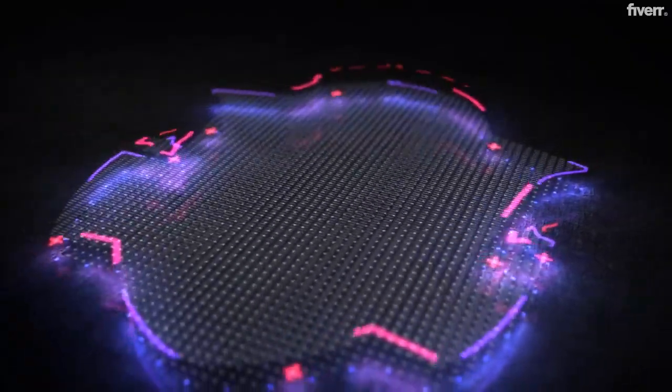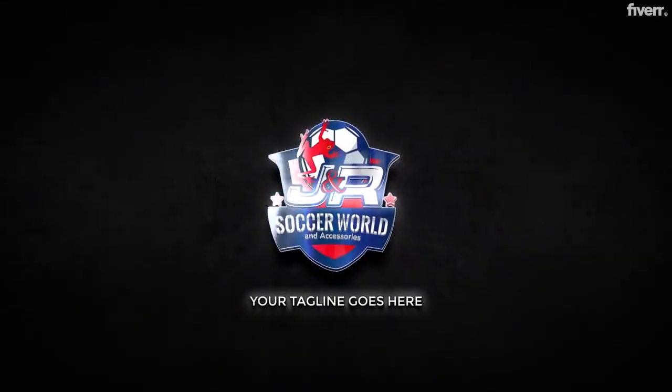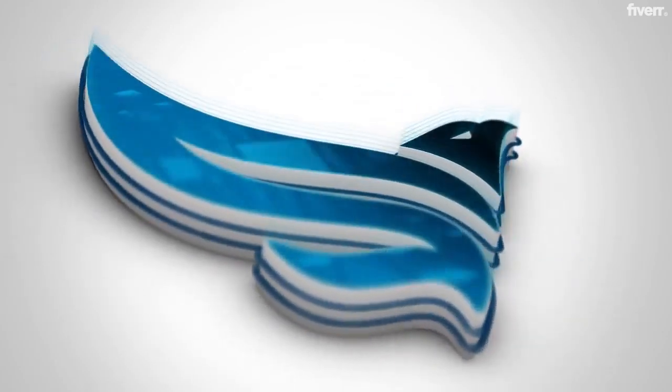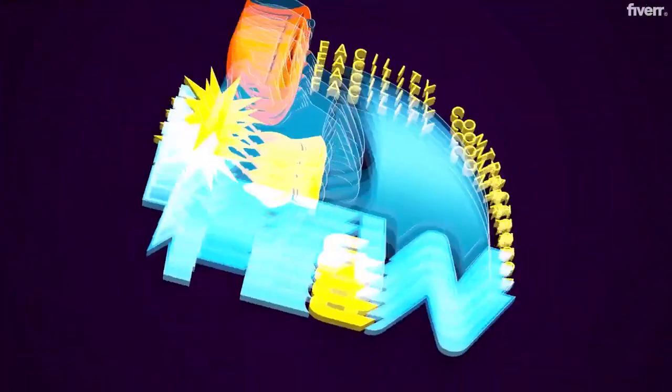Hello and welcome to SV Animation. We are a team of professional motion graphics artists, graphic designers, and video editors with more than five years of experience in this field. We make logo animations that will leave a lasting impression of your brand.